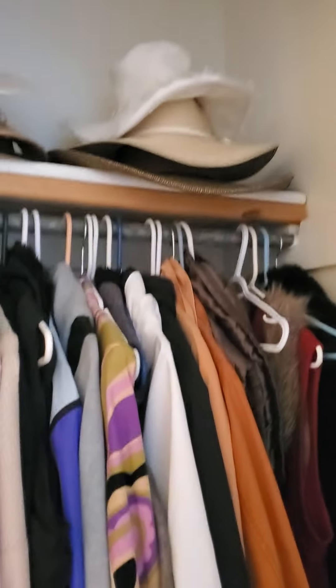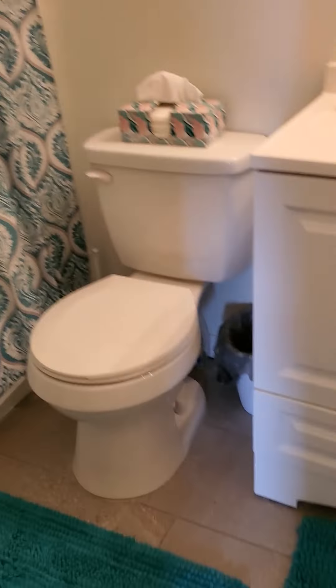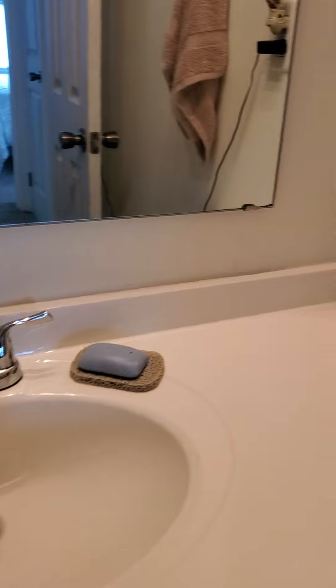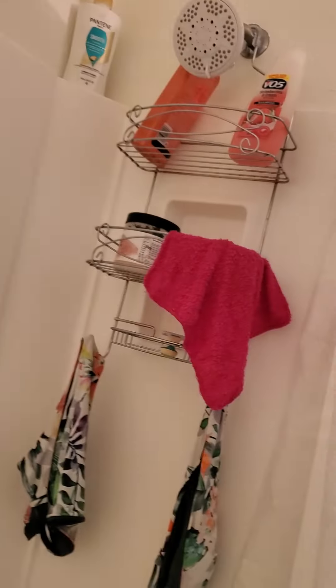Another closet here. Here's the hall bath — again, ceramic tile floor for sure. Same lighting. There's a tub-shower unit.